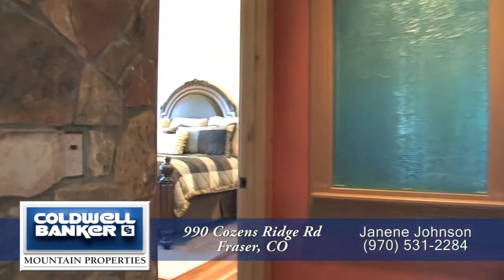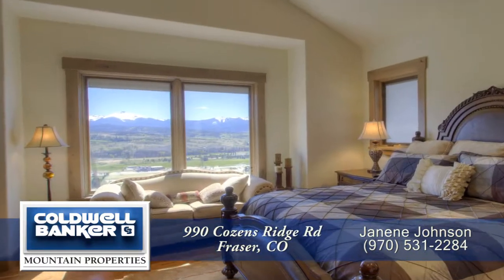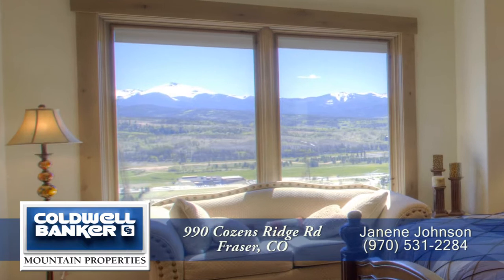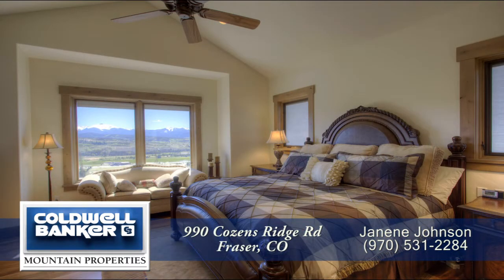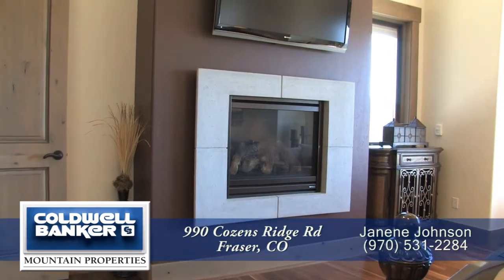Let's head past the dining room to the main floor master retreat. It too has a cathedral ceiling with ceiling fan as well as a bay window that looks out at the amazing views. The master bedroom also has hardwood floors as well as a gas fireplace for those romantic winter evenings.